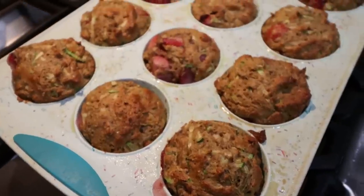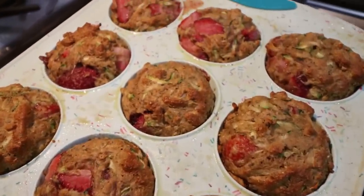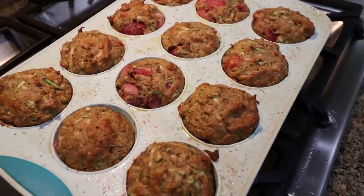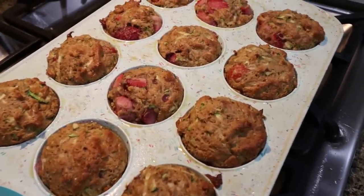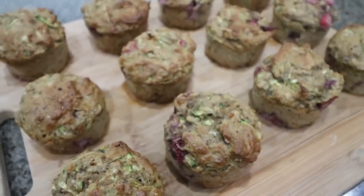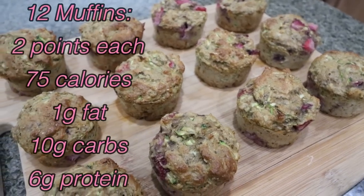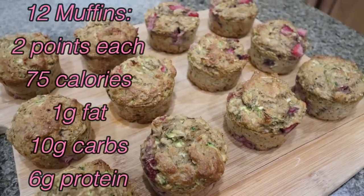The muffins are out of the oven and these not only smell amazing but look absolutely beautiful. We have zucchini hidden in there, strawberries, and chia seeds. I'll allow these to cool and pop them out of the pan. What a healthy muffin that's just full of flavor. I'll put points, calories, and macros on the screen. My plan is to pair this with some type of protein.